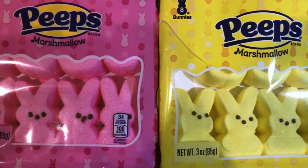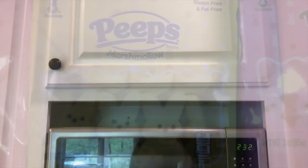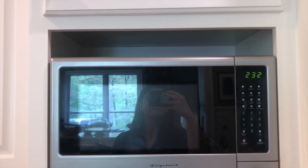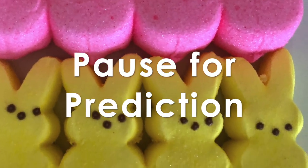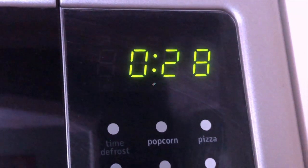Here we have a classic Easter treat — Peeps! And today they are going to take a little field trip to the microwave in the name of science. You can pause the video now and make a prediction about what you think will happen to the Peep when put in the microwave for 30 seconds. Awesome! Now let's see what happens.